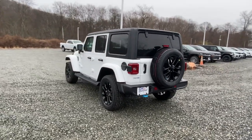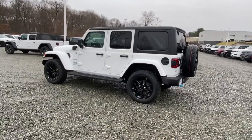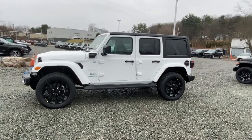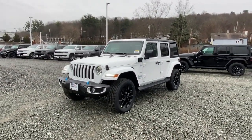Heated driver seat, four cylinder engine, satellite radio, 4x4, remote engine start, premium sound system, iPod/MP3 input, heated mirrors. There's nothing like that feeling of wind in your hair freedom — get into the Wrangler today.